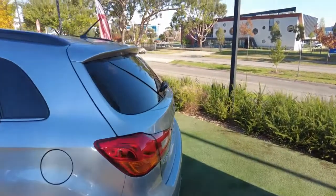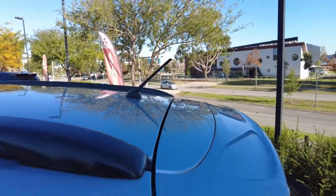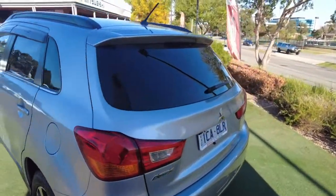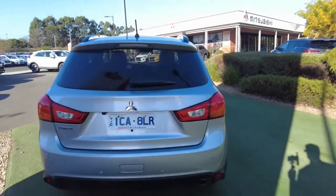Coming around towards the rear, you do have your antenna mounted at the back of your roof, and also a sports spoiler at the top of the rear door.